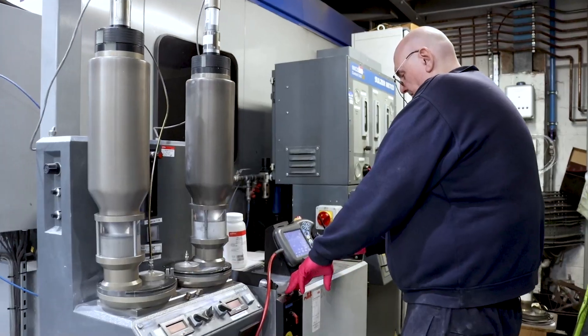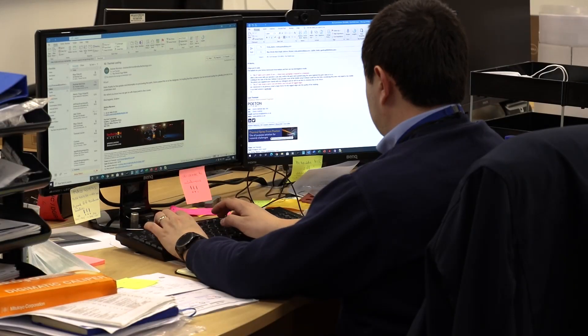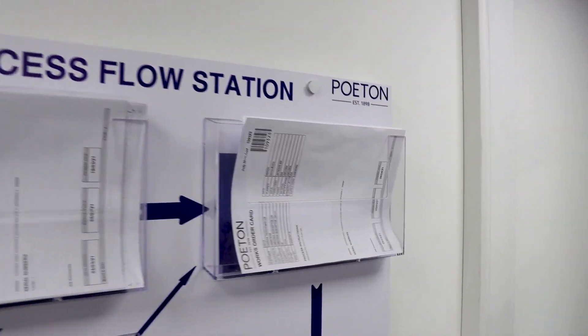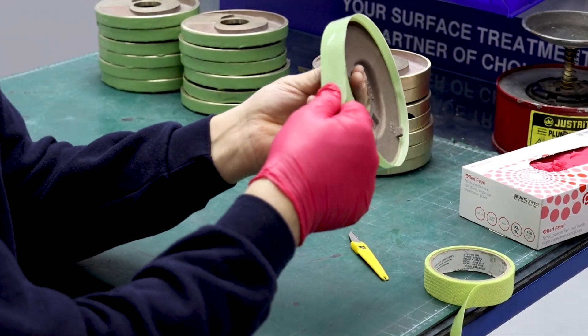We have developed our capabilities to be flexible and agile, and to cater for the fast changing requirements of our customers. We start off in the operations office, where the team prepare your orders ready for the seamless journey through the facility.